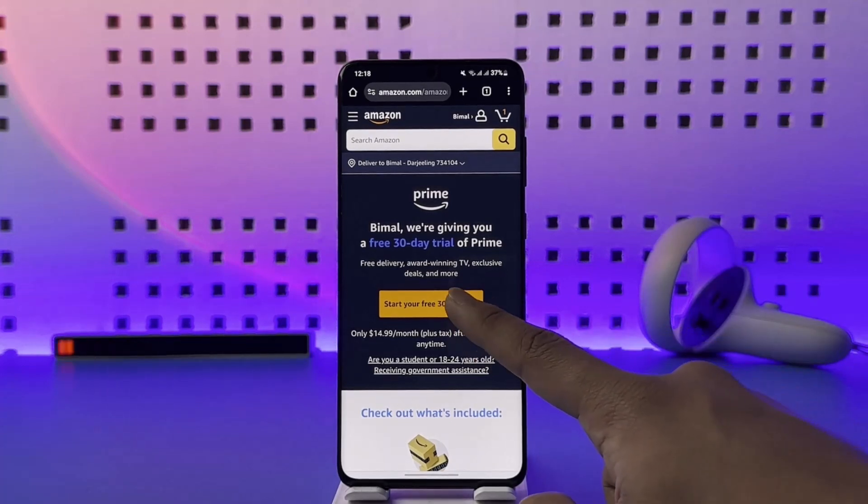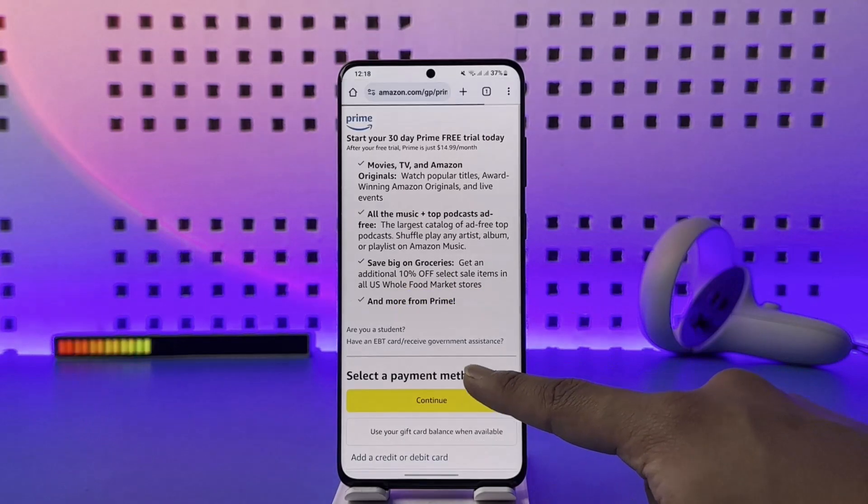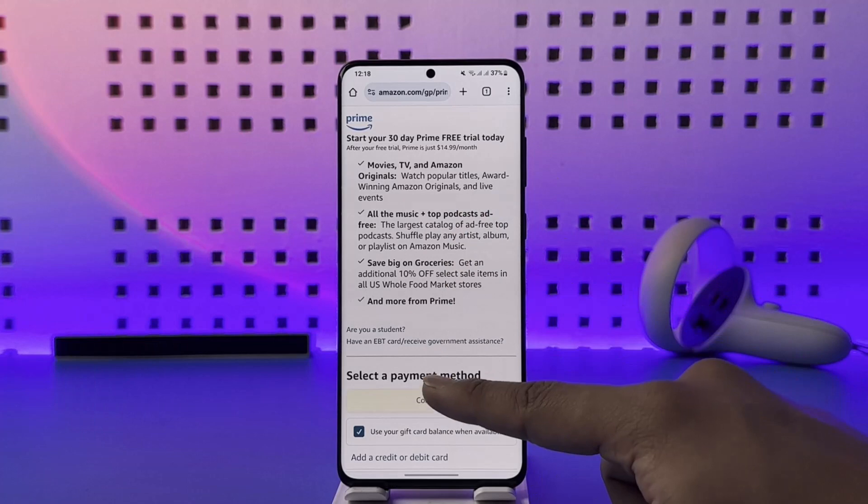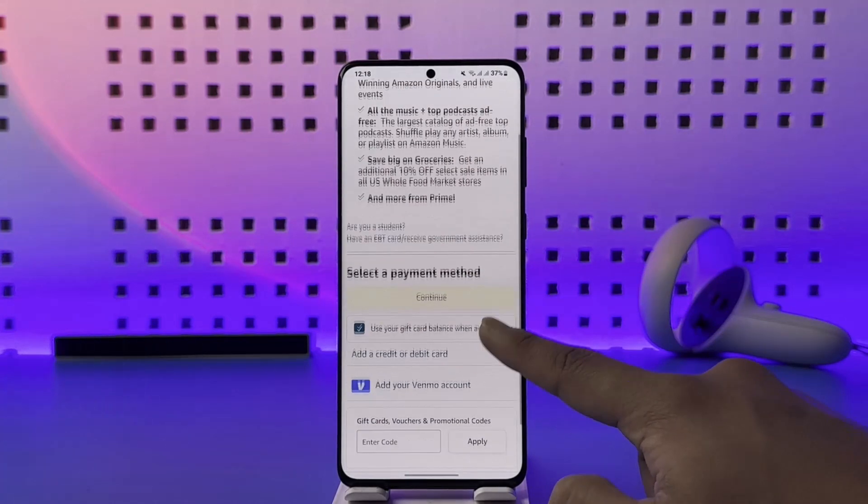Once you do that, you should be able to see a list of all the prime benefits: movies, TV, Amazon Music, podcasts, grocery benefits, and so on.